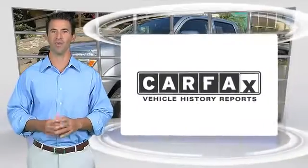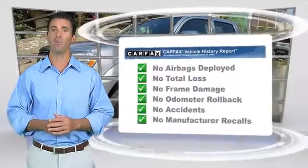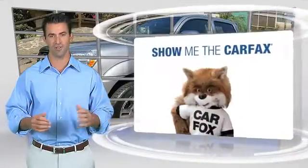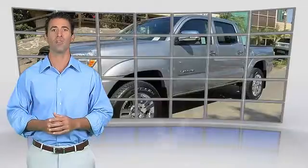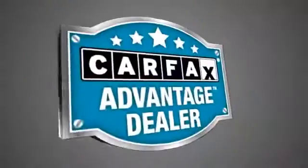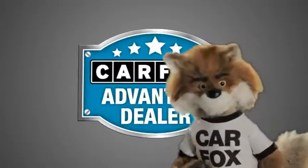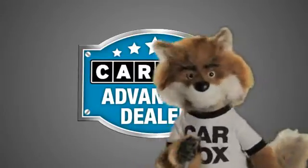Here's another high-quality vehicle with the Carfax Vehicle History Report. Be sure to find a complimentary copy of this report online or contact the dealership. This vehicle qualifies for the Carfax Buyback Guarantee. Just say show me the Carfax at Jaguar Land Rover Anaheim Hills, a Carfax Advantage dealer.